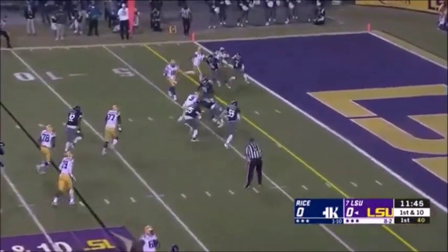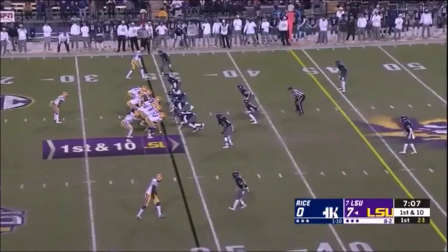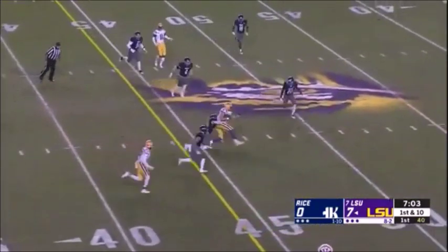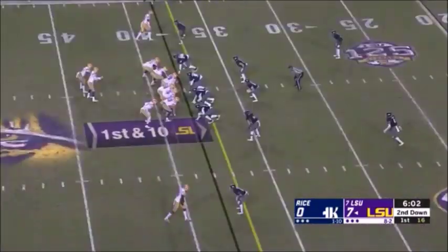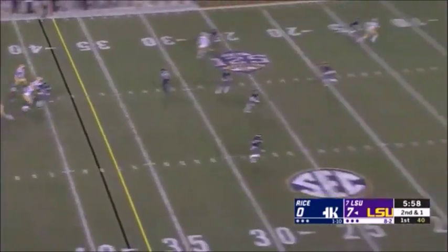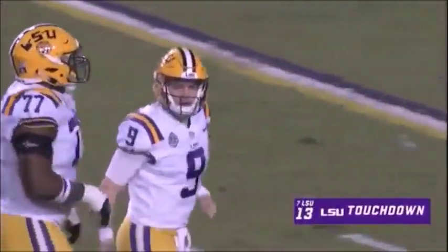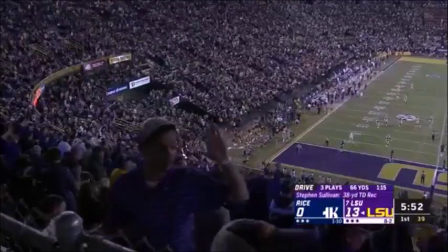Burrow pushed backwards at the five-yard line — hoping his team's not intimidated today. Just missed a 52-yard field goal so it's back to LSU. Off play action — pocket holds up — deep throw into single coverage — touchdown LSU! Stefan Sullivan goes up to get it on a 38-yard toss from Burrow.